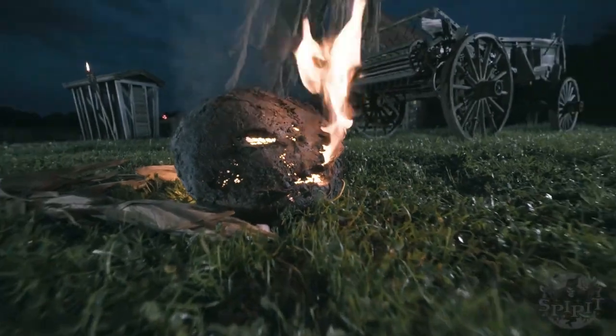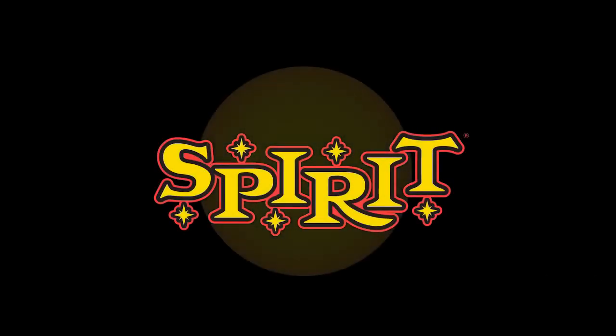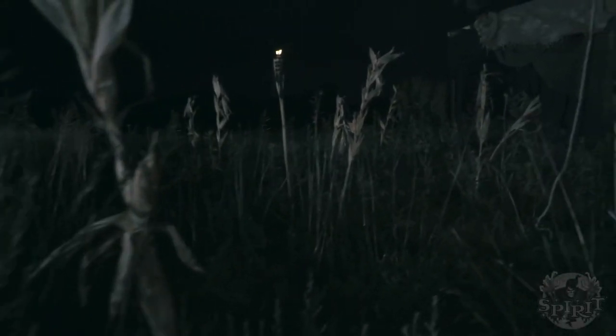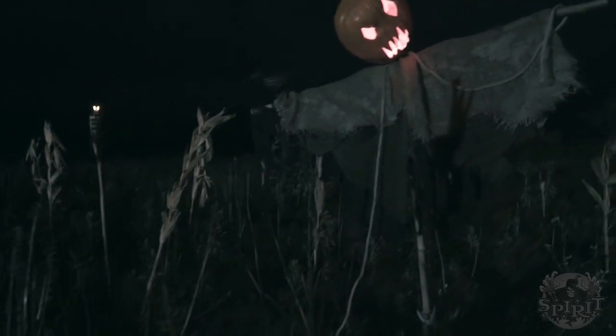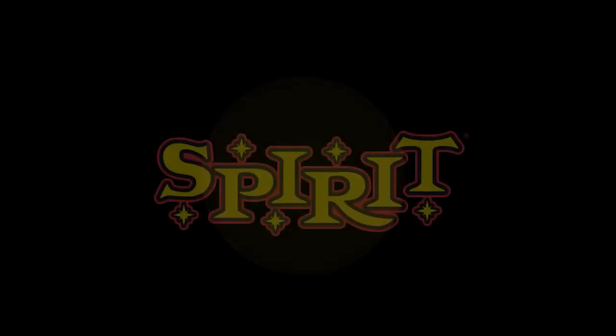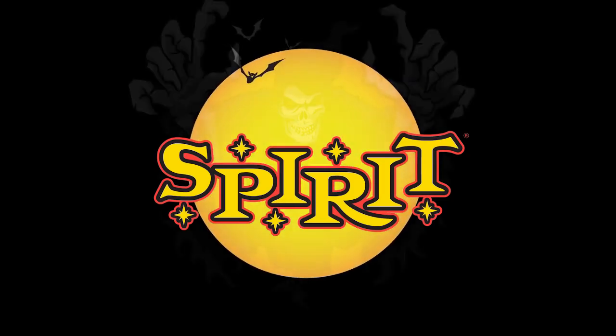Halloween Haunter sent me a video — a spider web decorating tutorial — and I was like, that's not a sneak peek. But I watched it, and right in the middle of the video it cuts off to show the sneak peek. I think that is so cool, and I want Spirit to do that more often because it tricks you.